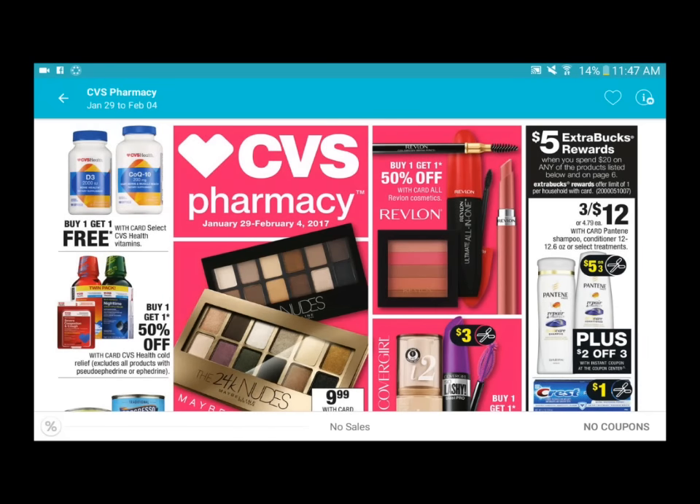Hello everyone, welcome back to another video - Couponing with You. In this video I'm going to do an ad preview. I've been getting a lot of requests to do an ad preview, pointing out available coupons and the step-by-step on how to start your list for this coming weekend. If you find the video helpful, please subscribe, give me a thumbs up, and leave any comments or suggestions down below.